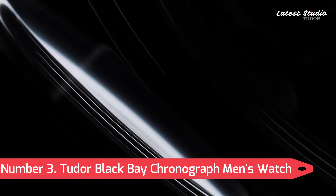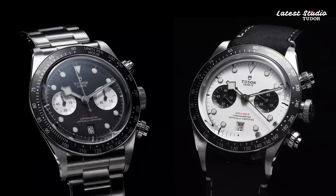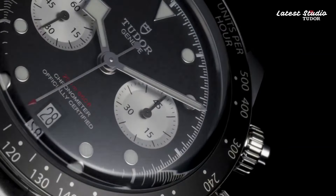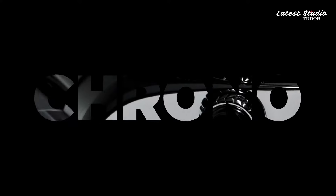Number 3: Tudor Black Bay Chronograph Men's Watch. Experience the thrill of precision timing with the Tudor Black Bay Chronograph Men's Watch. Encased in stainless steel and paired with a black fabric strap, this watch commands attention.